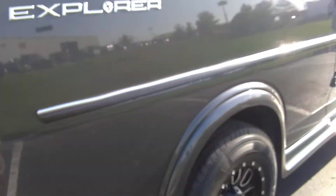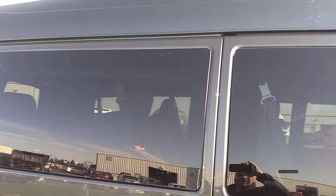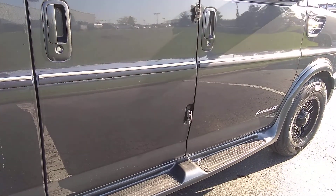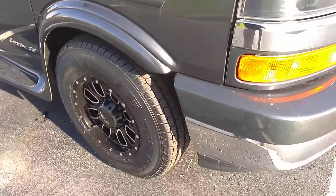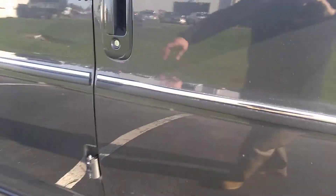Not much needed in reconditioning — it's all been pretty much done. This side looks really clean too. A little bit of dirt but not really seeing a problem at all. I haven't seen any problems with the body — it looks really good actually.